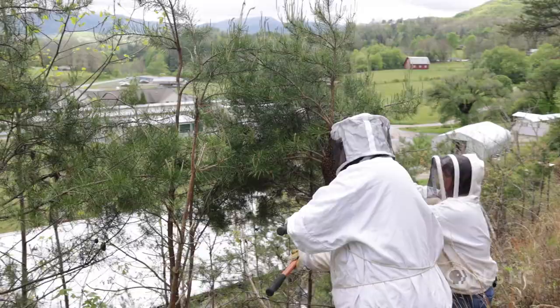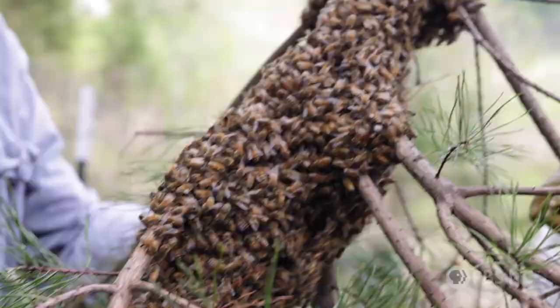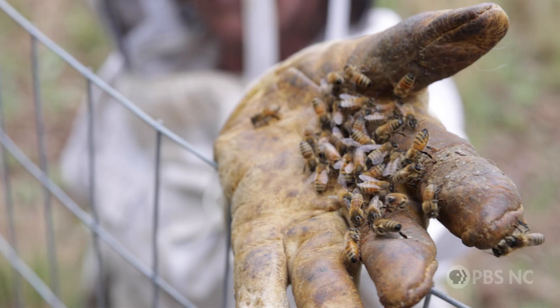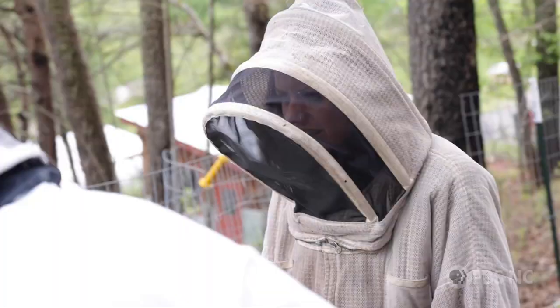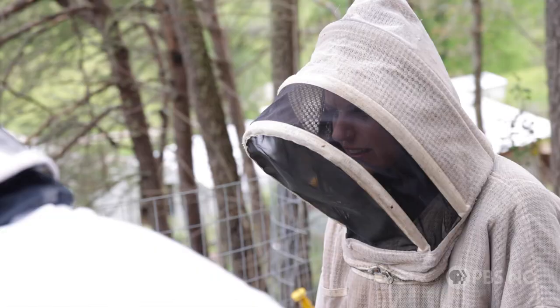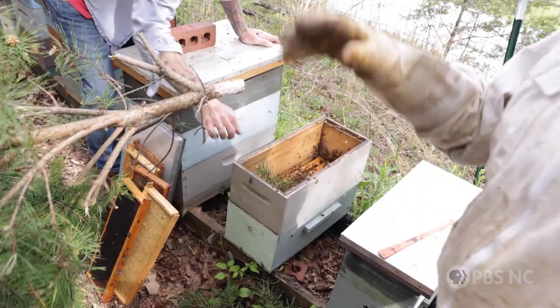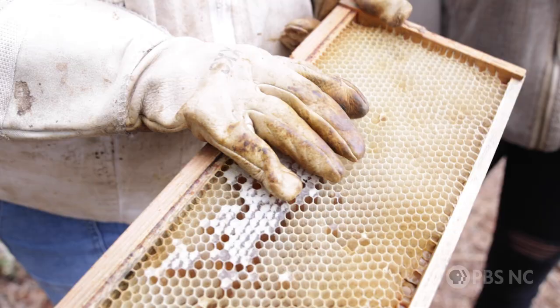We'll clip this tree and carry it up the hill and put it back in the hive. Bees are super pheromone-driven — the queen has a really unique scent, so all of these bees are going to be attracted to that scent. If we were to miss the queen and she was still on this branch, they would all come right back to her.